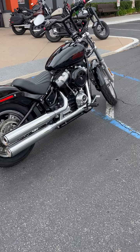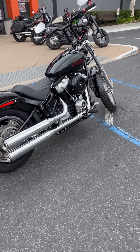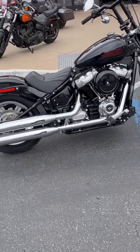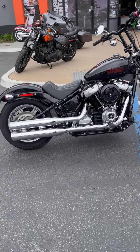Great power to weight ratio. It's got a 107. This bike's a super light bike. You can really handle it well. Come on down and give it a test drive.